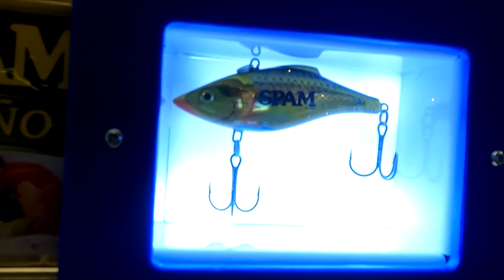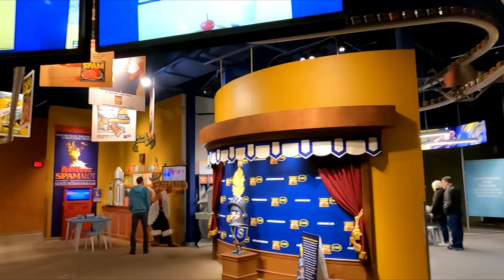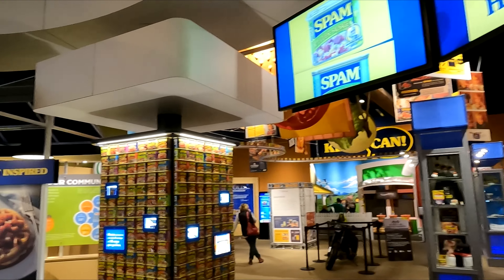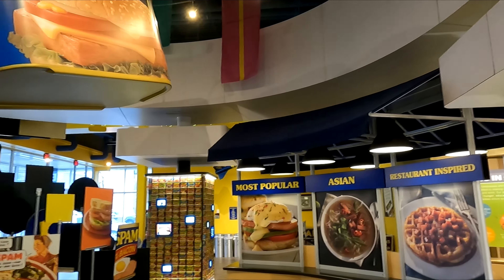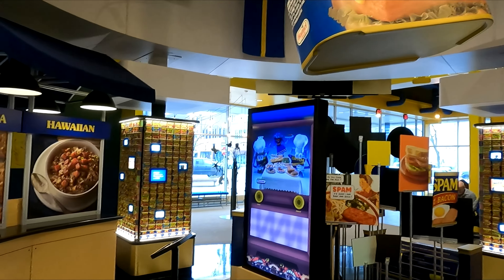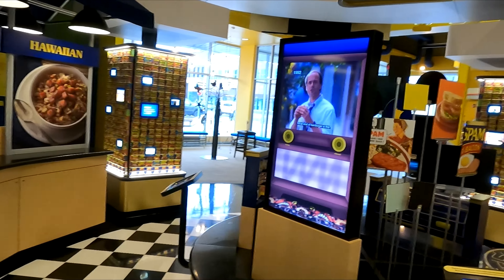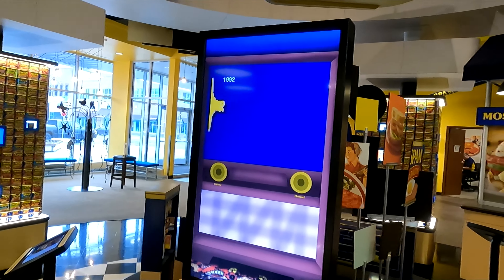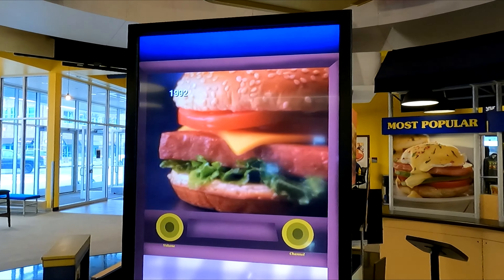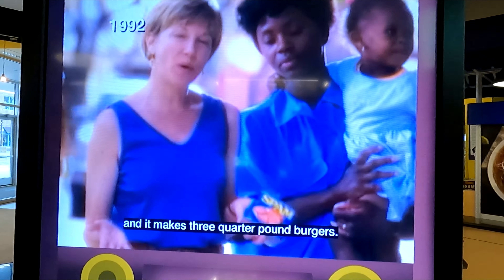It's a Spam fishing lure. We've got this nice little display set up here at the beginning. They've got several exhibits in here. They've got different versions of their commercials they've had over the years. This is one from 1992 about Spam burgers — they've got it this way and it makes three quarter pound burgers.